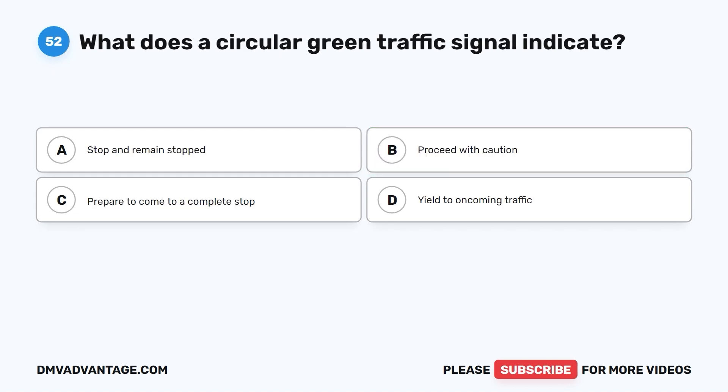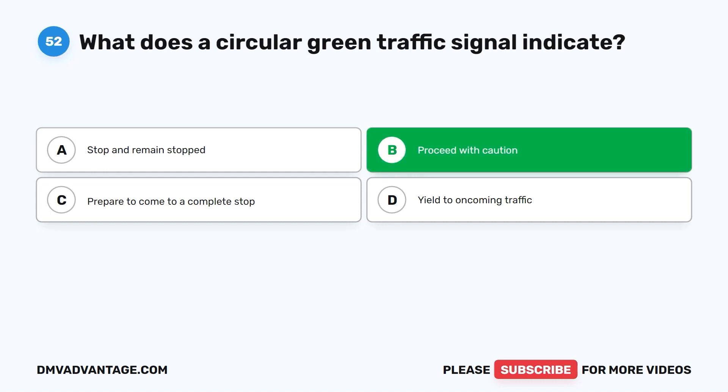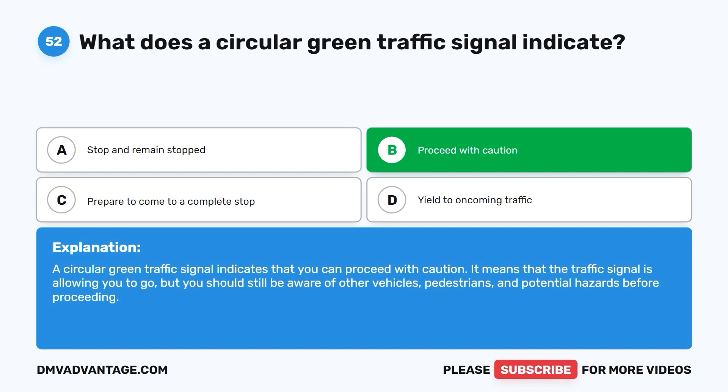Question fifty-two: What does a circular green traffic signal indicate? A. Stop and remain stopped. B. Proceed with caution. C. Prepare to come to a complete stop. D. Yield to oncoming traffic. The correct answer is B. A circular green traffic signal indicates that you can proceed with caution. It means that the traffic signal is allowing you to go, but you should still be aware of other vehicles, pedestrians, and potential hazards before proceeding.